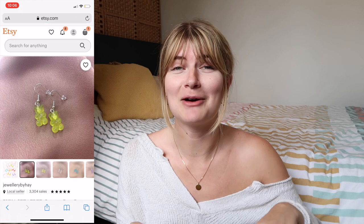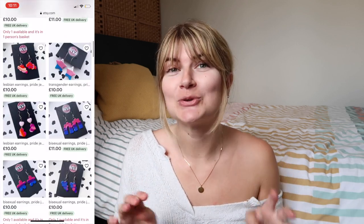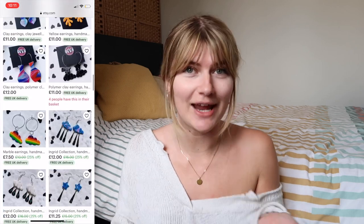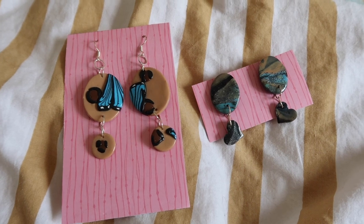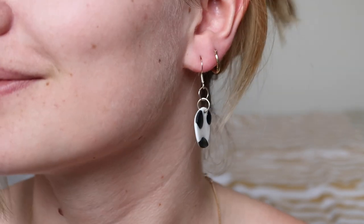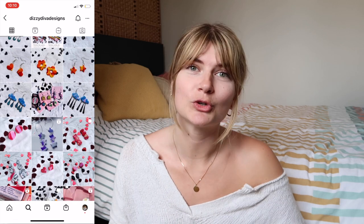Jewelry by Hay also has silver and gold pieces as well as gummy bear earrings, which I didn't know were a thing but I'm so happy they are! Dizzy Diva Designs is another shop you have to check out — she has so many earrings, all handmade, with so many different designs, shapes, and colors. She sent me three pairs and I am obsessed with the cow print ones. These are super special, unique pieces you just wouldn't find at somewhere generic like ASOS.